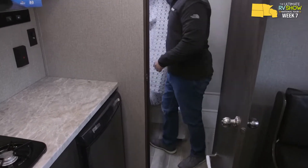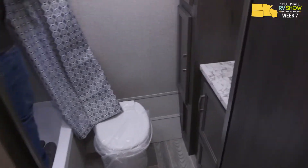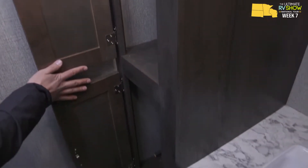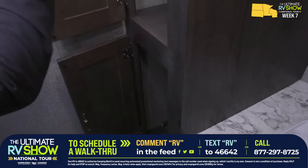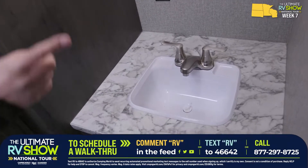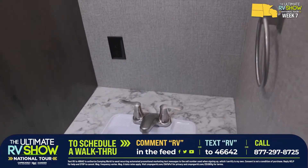In the tub shower — at six feet tall, thanks to the skylight, I can fully stand up with room to spare, probably six-one or six-two at least. Across the other way is a linen closet for additional storage. You have a bigger bathroom — you lose the mud closet but you gain the linen closet. There's also a big countertop with an electrical outlet, a hand towel ring, and additional storage underneath.